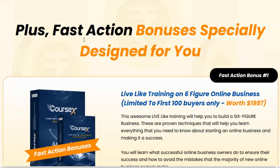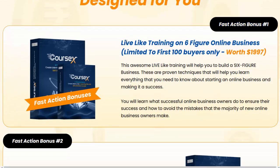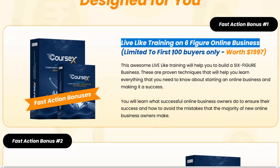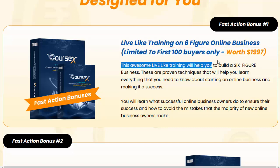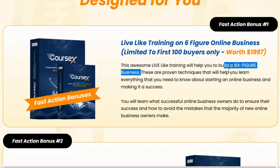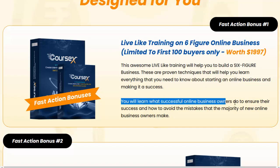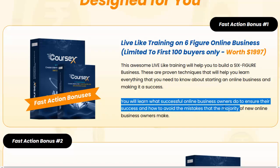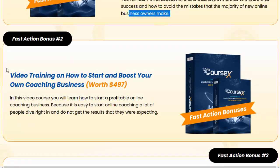Plus, fast action bonuses specially designed for you. Fast action bonus number one: live-like training on six-figure online business, limited to first 100 buyers only, worth $1,997. This awesome training will help you build a six-figure business using proven techniques — you will learn everything you need to know about starting an online business and making it a success, what successful online business owners do to ensure their success, and how to avoid the mistakes that the majority of new online business owners make.